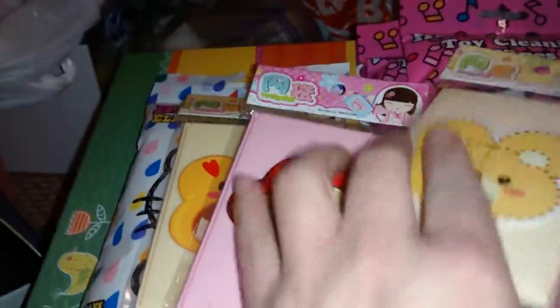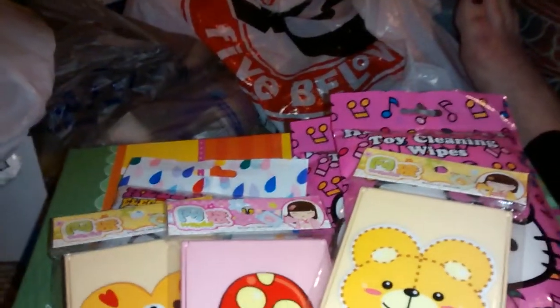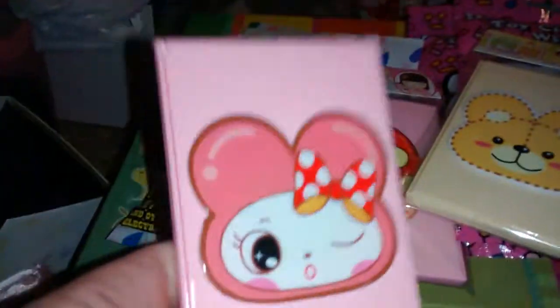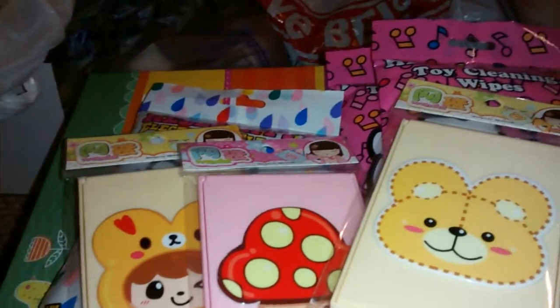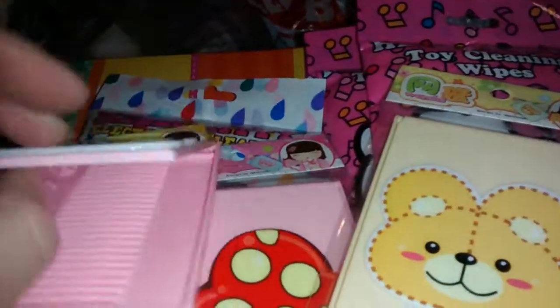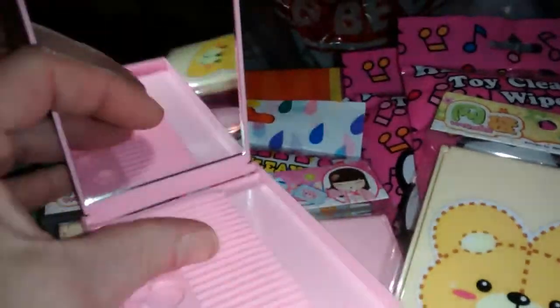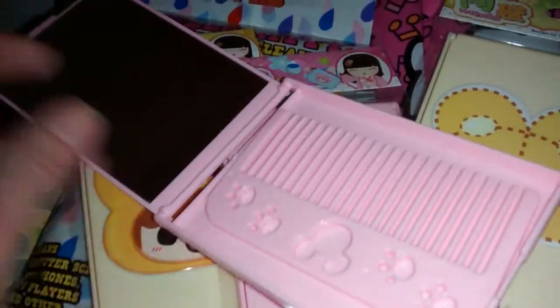This one is super cute — I'm going back to get a few more. I opened one to show you what it was. What these are — let me open it up — it's a little mirror. So you get a mirror and it comes with a comb. Isn't that cute for a dollar? I thought that was super cute.